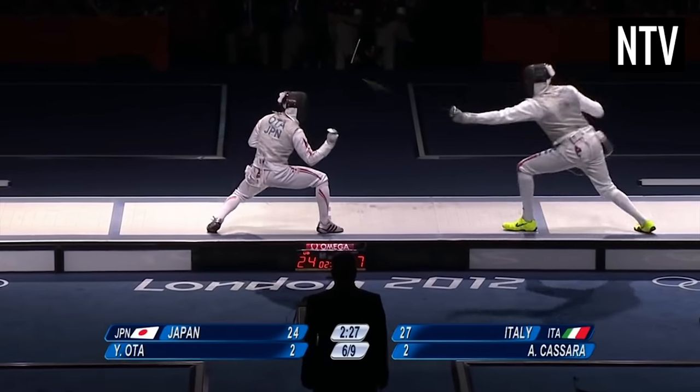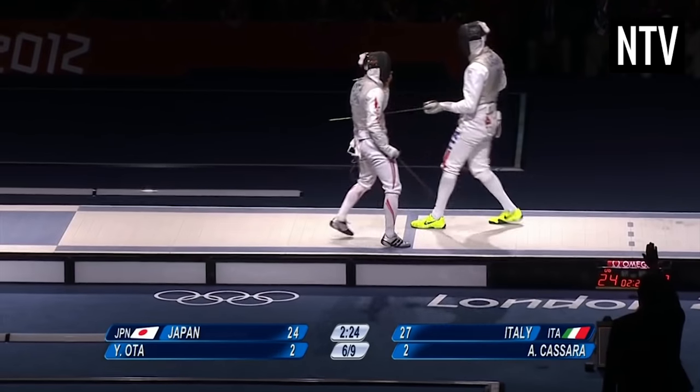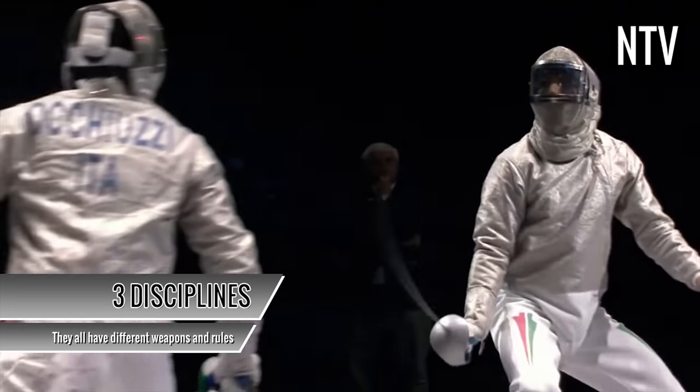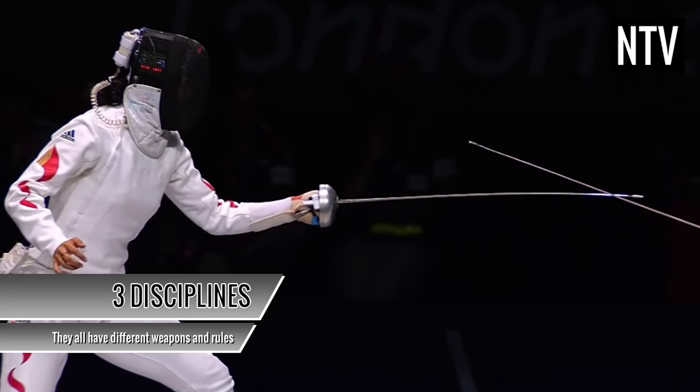I wish it was that simple, but it's not. Rather confusingly, Olympic fencing has three different disciplines, which are fought with three different weapons and have uniquely different rules from each other.